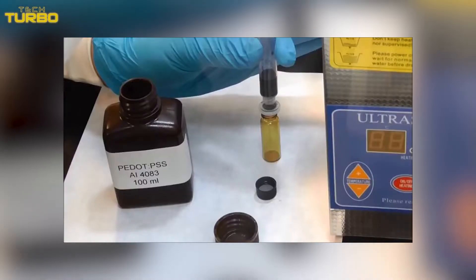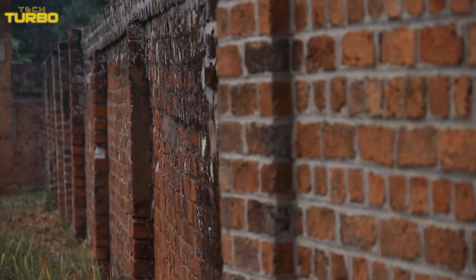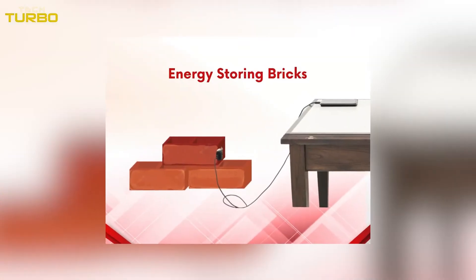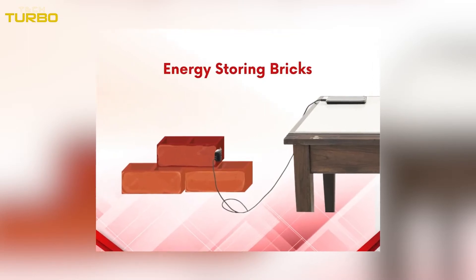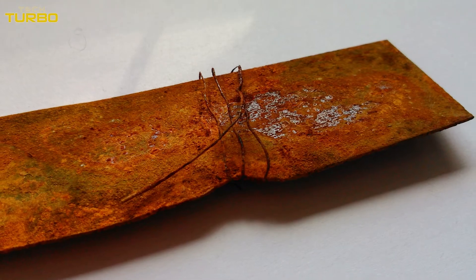The researchers developed a method to convert red bricks into a type of energy storage device called a supercapacitor. This involved putting a conducting coating known as PDOT onto brick samples, which seeped through the fired brick's porous structure, converting them into energy-storing electrodes. Iron oxide, which is the red pigment in the bricks, helped with the process.